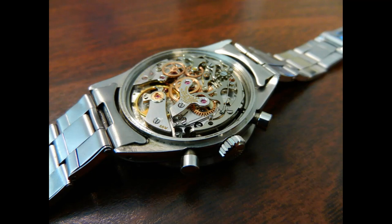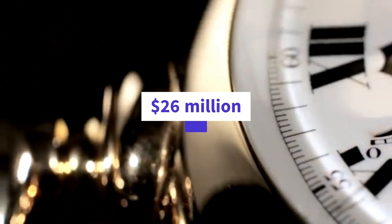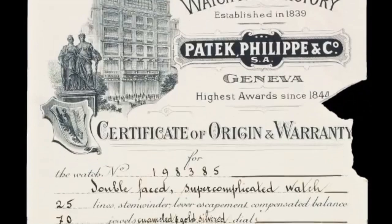The Patek Philippe Henry Graves Supercomplication is one of the most extraordinary and complex mechanical watches ever created. It was commissioned in 1925 by wealthy American banker Henry Graves Jr., who was known for his love of complicated timepieces and his rivalry with fellow collector James Ward Packard. The Supercomplication took eight years to design and build, and when it was completed in 1933, it was the most complicated watch in the world, with 24 different functions and 920 individual parts.